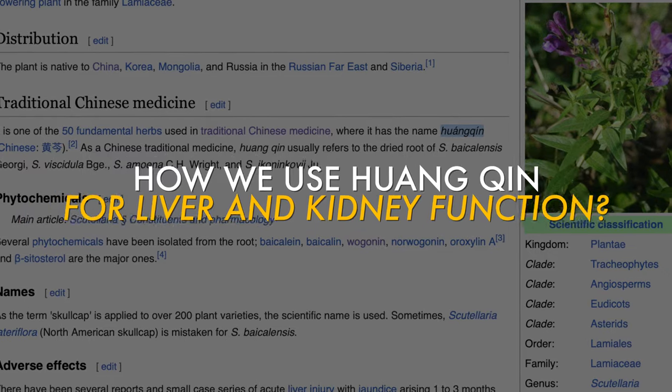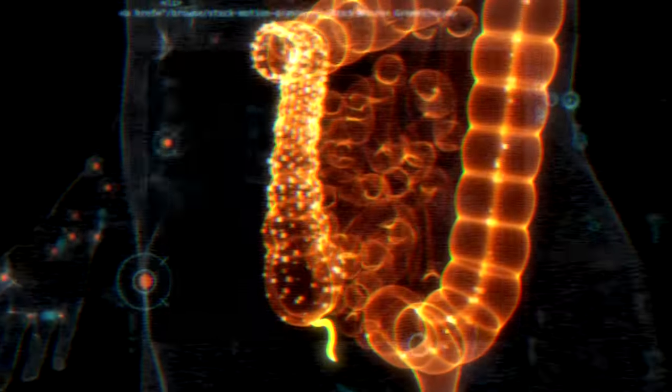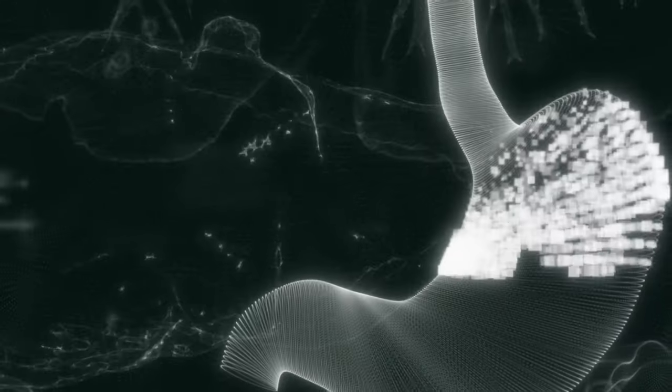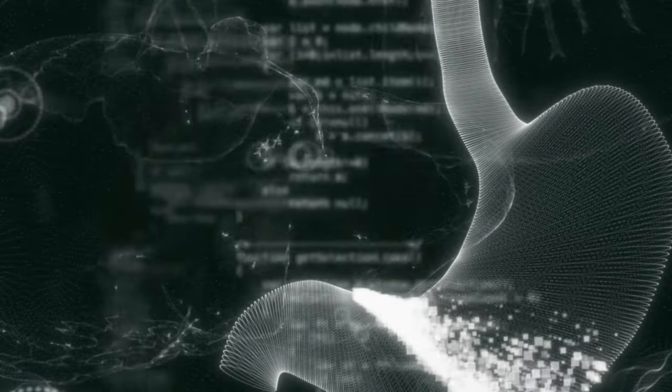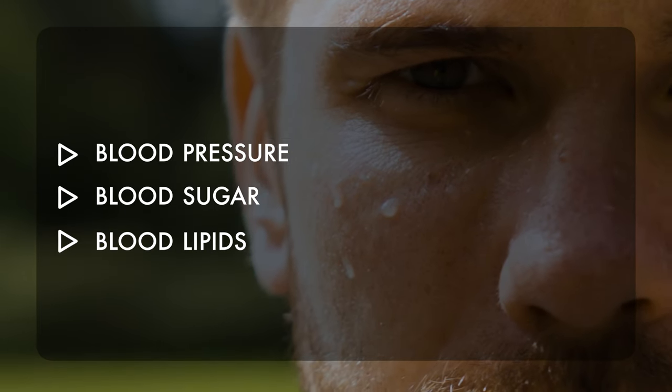So how do we use Scutellaria in liver and kidney functional-related issues? When we talk about the liver, we're often talking about blood sugar regulation, the pancreas, the gallbladder, and digestive organs. Huangqin is very effective for improving blood sugar, blood lipids, and metabolism overall. In traditional Chinese medicine, when someone walks in with a beet-red face, you think they often have the three highs — blood pressure, blood sugar, and blood lipids — correlated with inflammatory heat. Huangqin is one of the main herbs we use to treat all three.